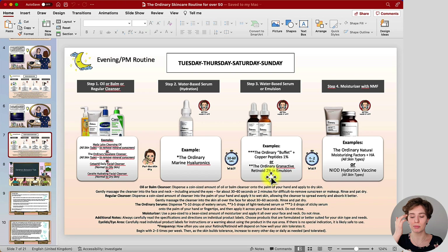Granactive retinoid works similarly to retinol by reducing the appearance of fine lines and wrinkles. Once applied to the skin, leave it on — no need to wash it off. Give it a moment to absorb into the skin, and then follow with your moisturizer that contains natural moisturizing factors.